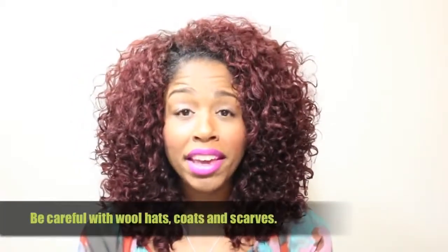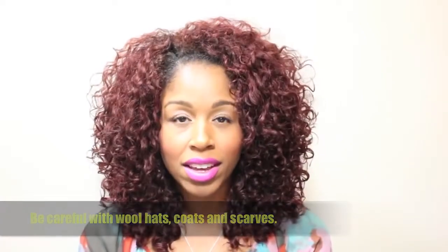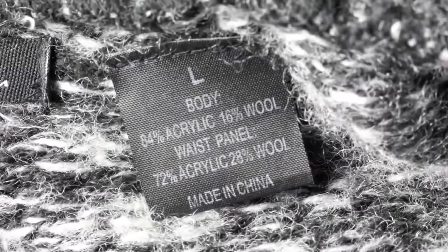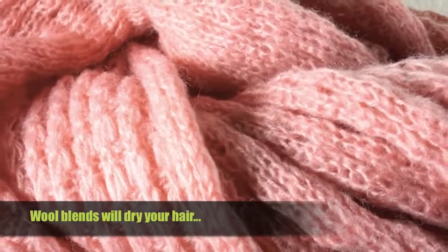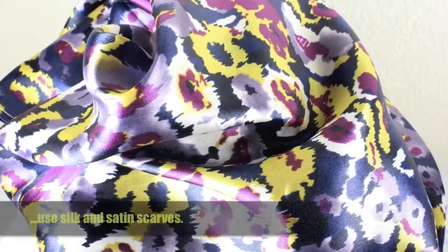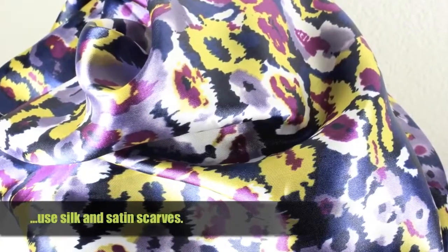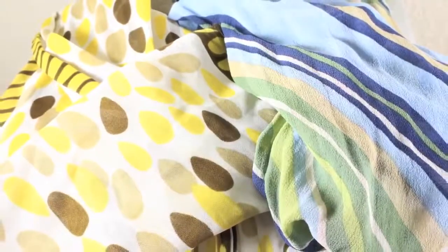Tip number one: be careful with wool and acrylic blend hats, coats, and scarves. They are definitely warm and extremely stylish, but they can be very bad for your hair. I suggest that you use silk and satin fiber scarves to cover your hair under that hat or to drape over the collar of your coat, or find ones with silk lining. Also, limit the amount of wool turtleneck sweater wearing you do during the season.